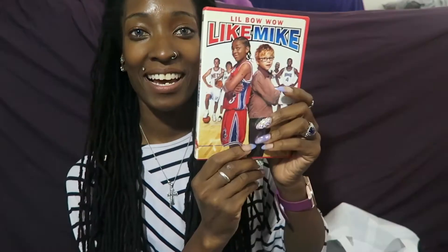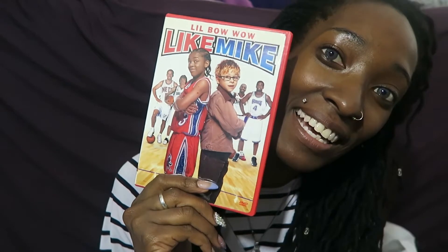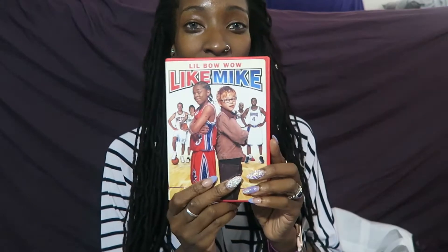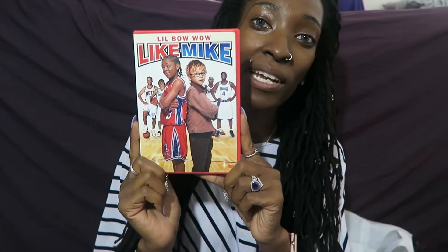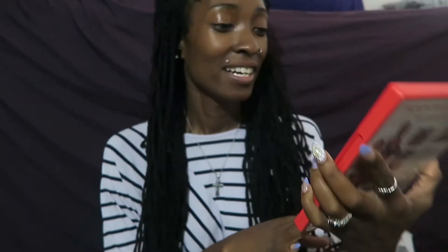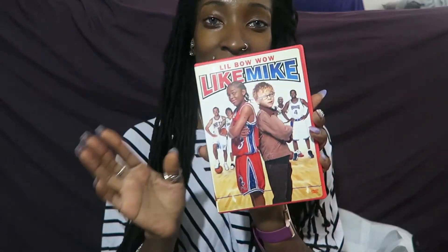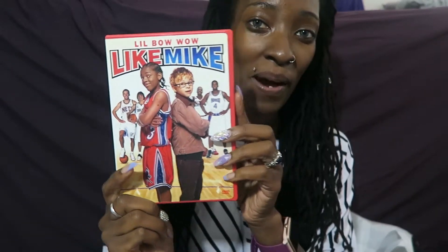One of the things I got was a DVD, so I probably shouldn't even count that - it was really 30 items for $32. I got the Like Mike DVD. I don't plan on watching it, but I was a huge Bow Wow fan when I was little and I actually already have this movie somewhere. I just couldn't leave it sitting there.